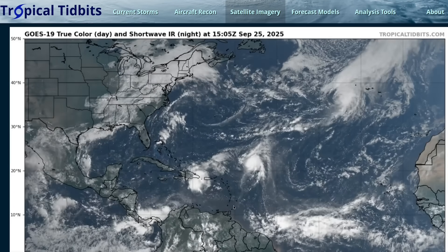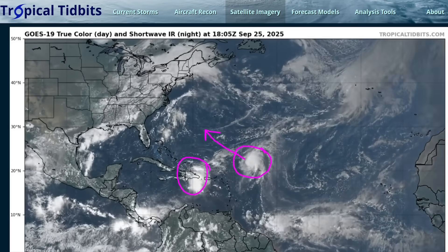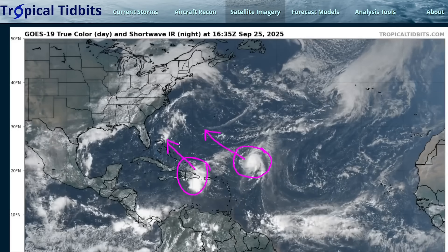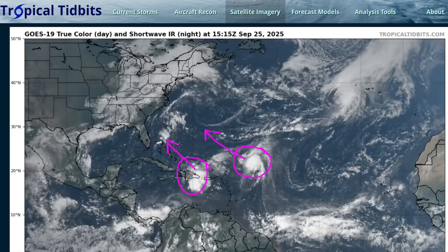Hi, it's Thursday, September 25th. Lots to talk about here. We have Invest 94L moving over Hispaniola and newly formed Tropical Storm Humberto, which formed right after yesterday's video went out. These two systems are going to be moving kind of in tandem into the southwestern Atlantic and will likely interact with each other and potentially cause impacts to multiple land areas in this part of the world.